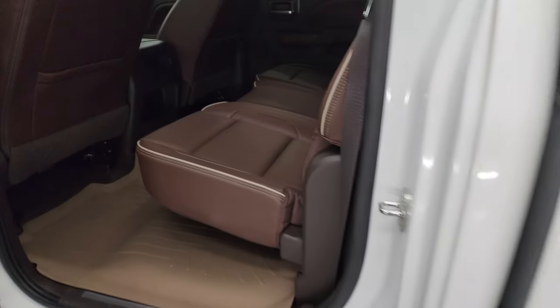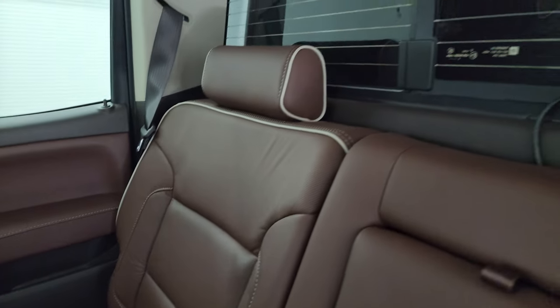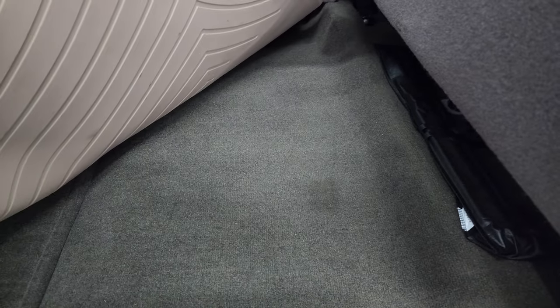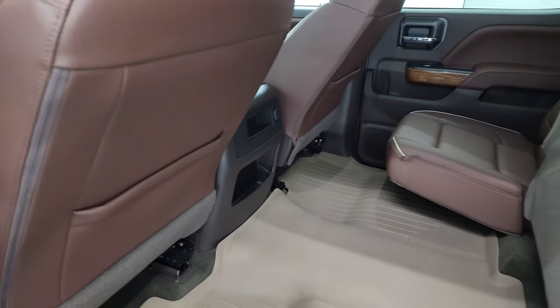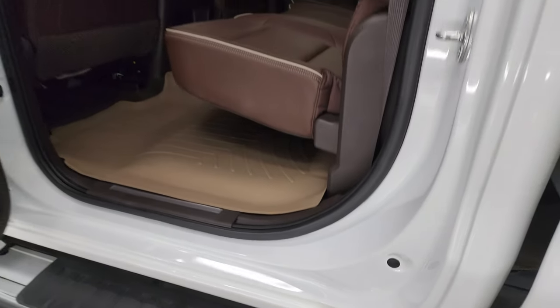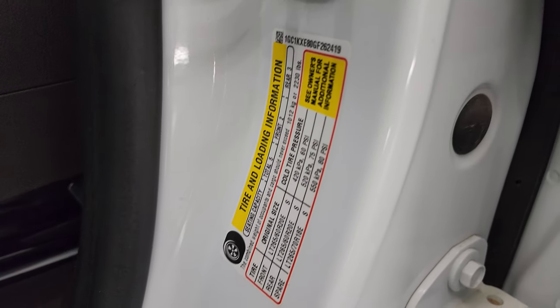I'll show you the back seats first. You get really nice High Country brown leather seats back here, a latched child safety system for car seats, and a power sliding rear window with built-in rear defrost. Those seats are in really nice shape. You get a WeatherTech floor mat back here that keeps your carpeting looking clean and like new. Side curtain airbags. These seats fold down and the headliner is in really nice clean condition as well. Here is the VIN sticker — no Canadian trucks here. Tire and loading information sticker right there.